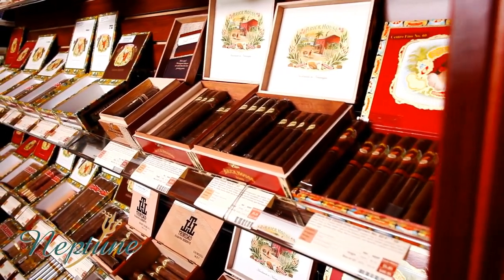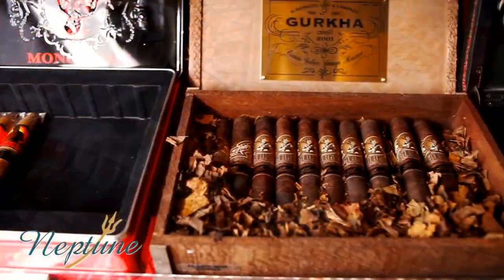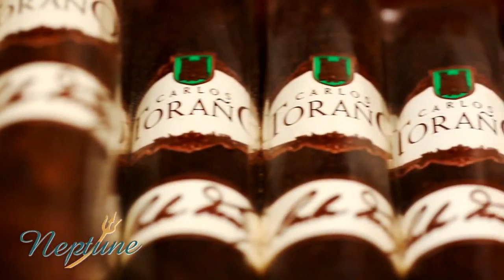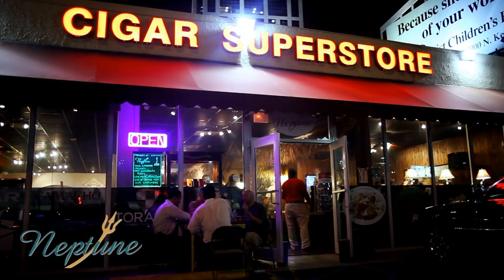Hey everyone, it's Chris here again with another cigar review. This is one of the boxes that my nephew Alex brought up for me from Fort Lauderdale, Florida, from a company called Neptune Cigars. He came up for Christmas and I just asked him to bring up a couple boxes, and this is what I chose.